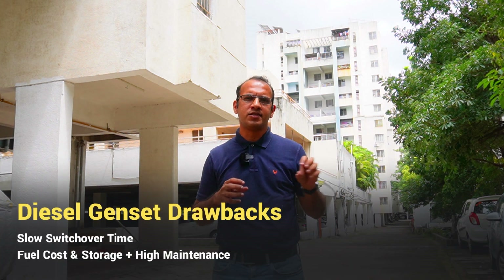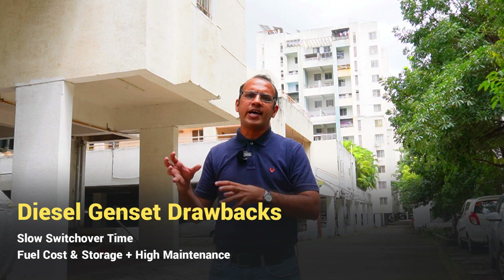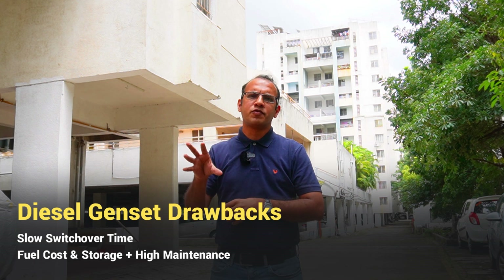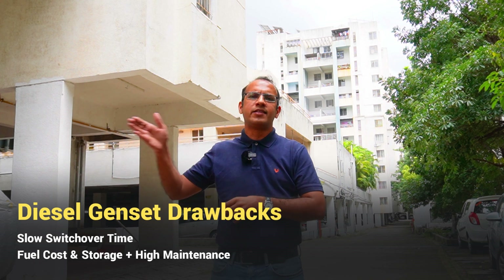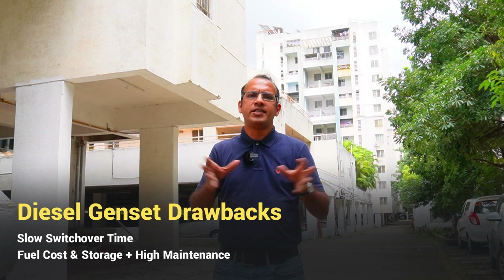Traditionally, this society, as a power backup solution, had a DG set, but DG set has its own problems. It has two challenges. One is on the operation side, where somebody has to maintain the system and somebody has to top up the fuel. The other challenge is in the operations itself, where every time there is a power cut, the lift will stop for 5 to 10 seconds — whatever time it takes for the DG to come back into operation and to get the lift started.